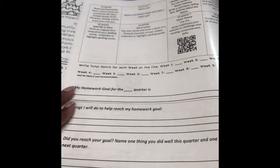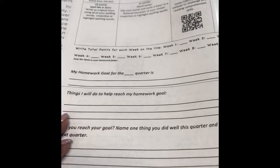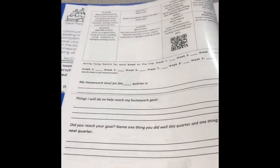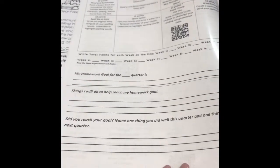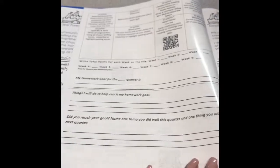On the back, sometime this week or next week, have them set a homework goal for this first quarter. Have them jot down what that goal is and what are some things they are going to do to help them reach that homework goal. At the end of the quarter, or the beginning of the next quarter, I'm going to sit down and conference with them to see if they reached their goal. I want to see what is something they did well and what is one thing they will do for the following quarter.